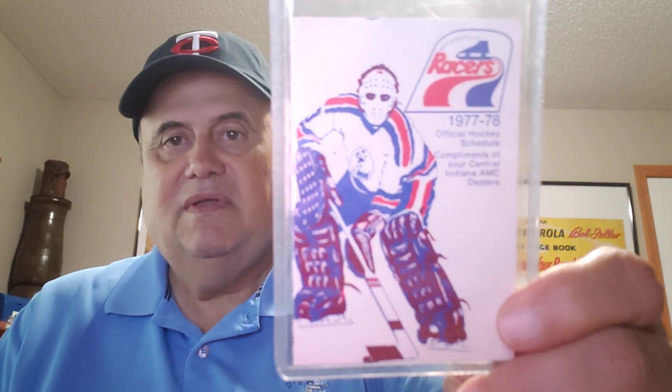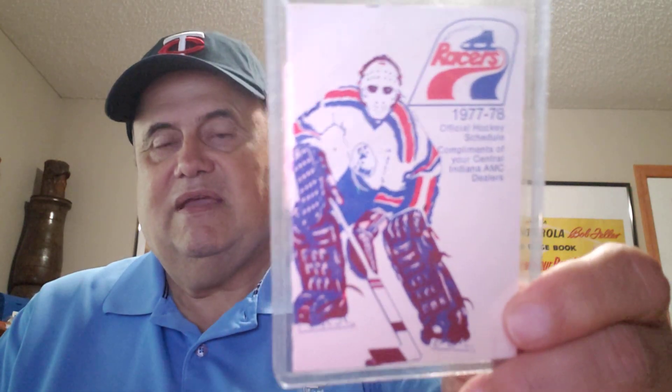Here's something I showed recently — an Indianapolis Racers schedule from 1977-78, a year or two before Wayne Gretzky arrived on the scene.